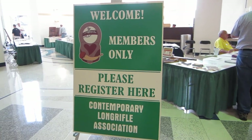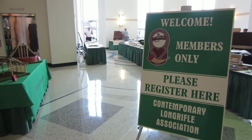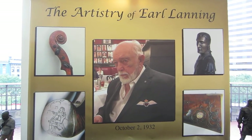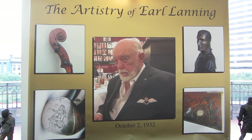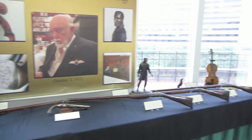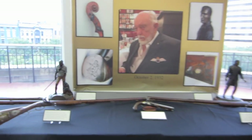Alright, here we are. We're at the show. Let's go in and see all the goodies. There's a great display set up to honor Earl Lanning, who's one of the pioneers of the Contemporary Long Rifle culture. And there are some beautiful guns. Let's go take a look at them.